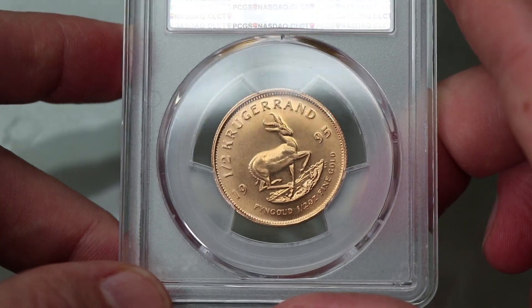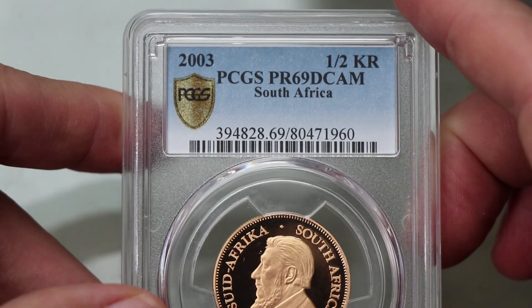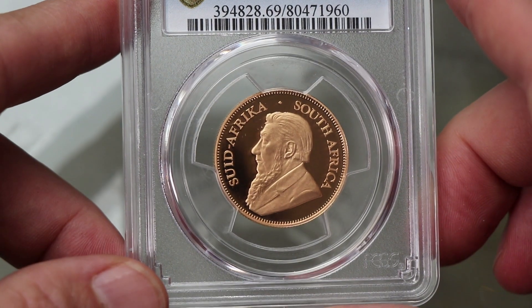Half Krugerrand 1995, MS67 — very nice. And here's the 2003 half Krugerrand, half ounce of gold.